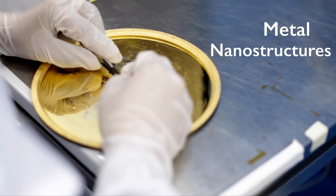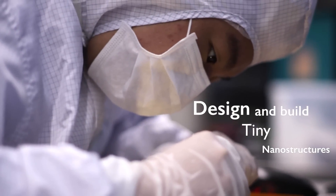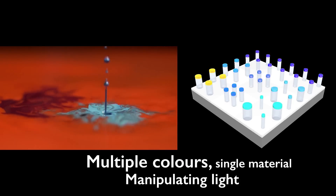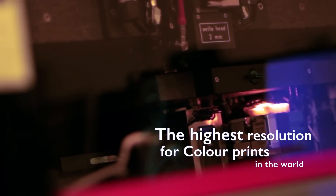What we have done is to redefine colour printing by using metal nanostructures instead of your typical ink pigments to generate colour. And at ASTAR we are able to define the size and position very accurately of these metal nanostructures such that we are able to achieve the highest possible resolution for colour prints in the world.